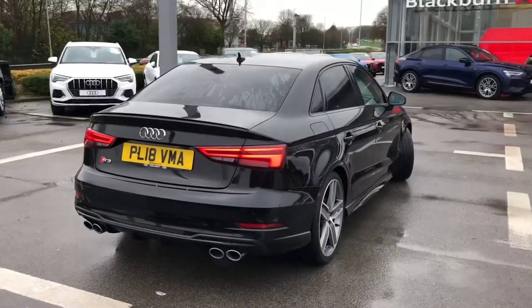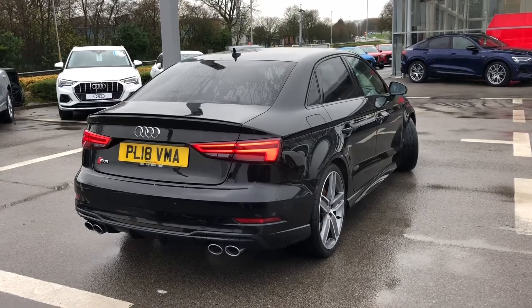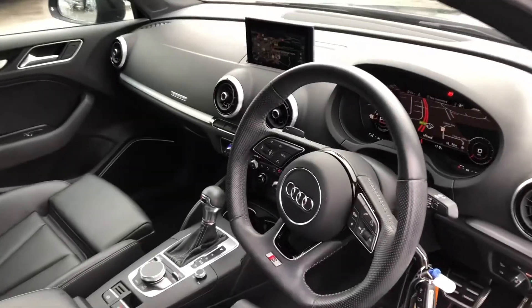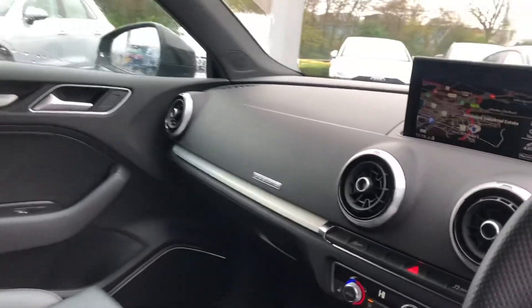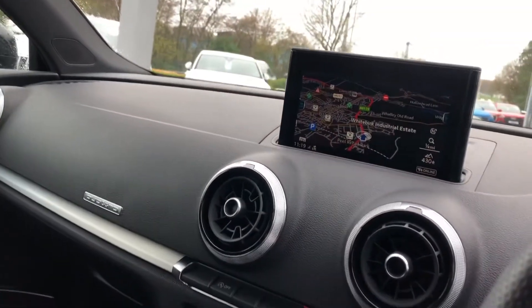It also comes with the sports package for Great Britain. Moving on to the interior, we have the super sport front seats with the S embossed logo, and matte brushed aluminium inlays surrounding the MMI, including satellite navigation.